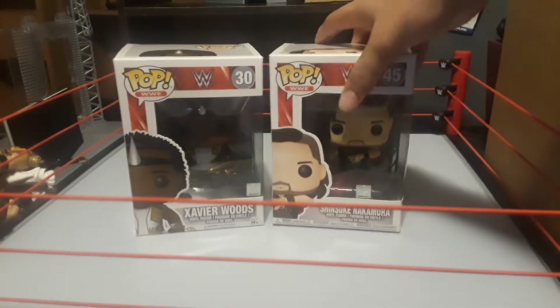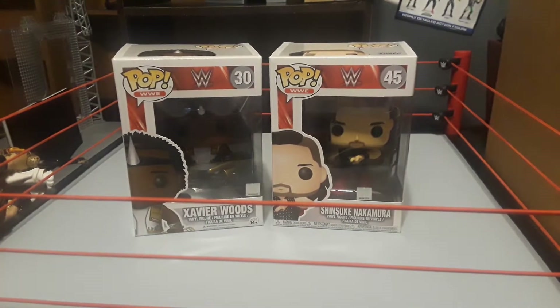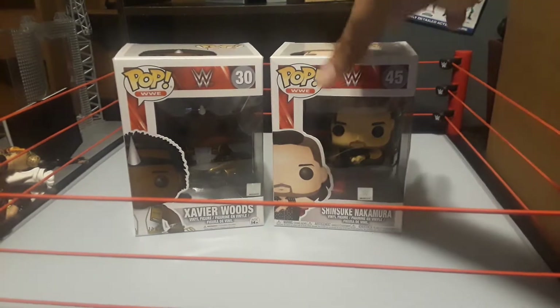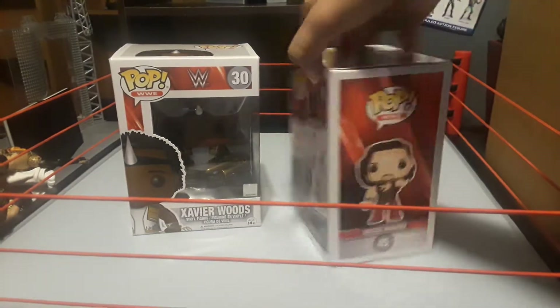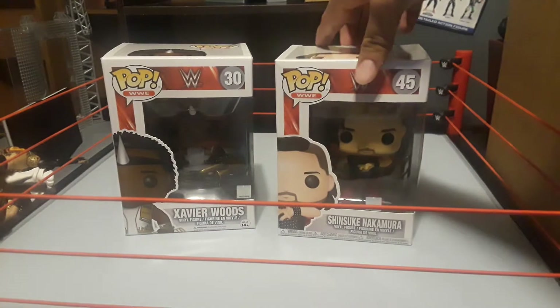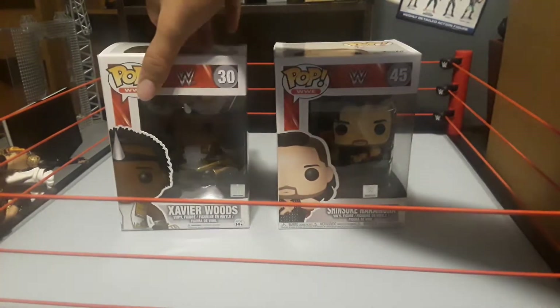And then I got this one at Toys R Us. It's limited. I do not know how long it's going to last. If you want this figure, you better go pick it up right now because this is limited. I think there's still some at where I went.